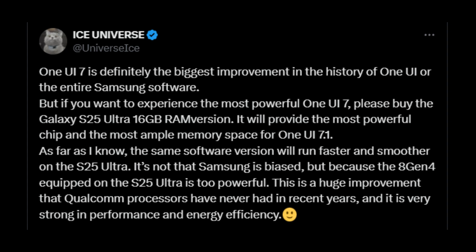The Galaxy S25 Ultra is expected to showcase exceptional performance with One UI 7, thanks to the synergy between Samsung's software, the Snapdragon 8 Gen 4 — also known as the Snapdragon 8 Elite processor — and 16 gigs of RAM. This upcoming Qualcomm chip is set to be one of the most significant advancements in recent years.